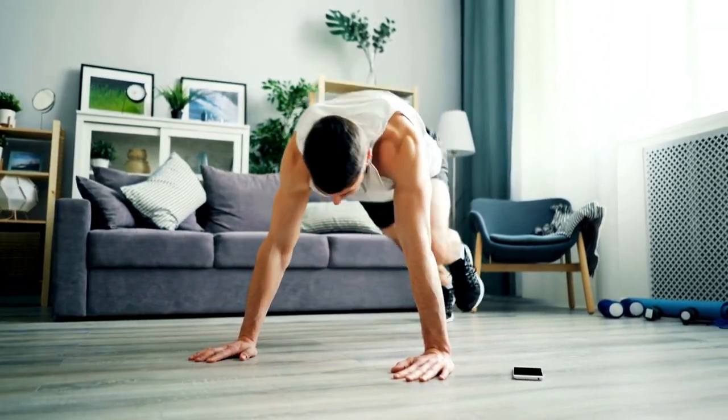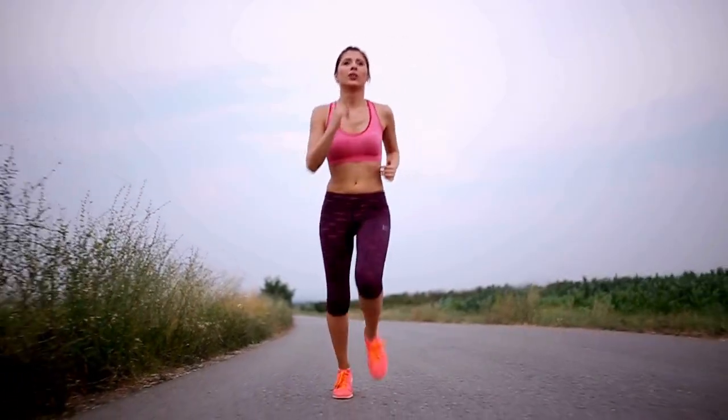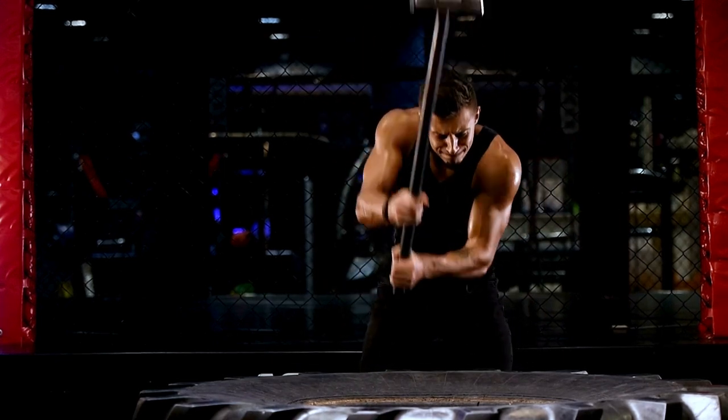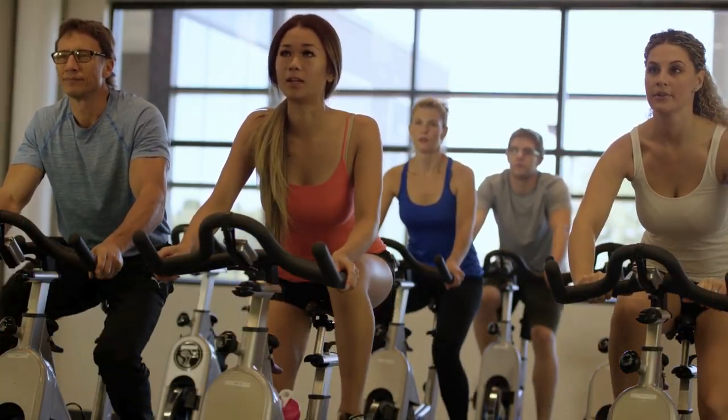Cardiovascular exercises, often referred to as cardio, are activities that elevate your heart rate and keep it elevated for a sustained period. The magic lies in the increased calorie expenditure and fat burning during and after the workout. Let's delve into the world of cardio exercises for weight loss.